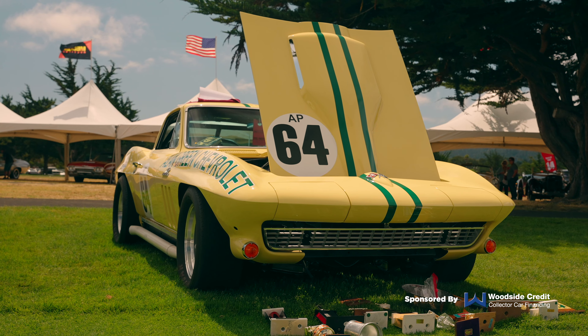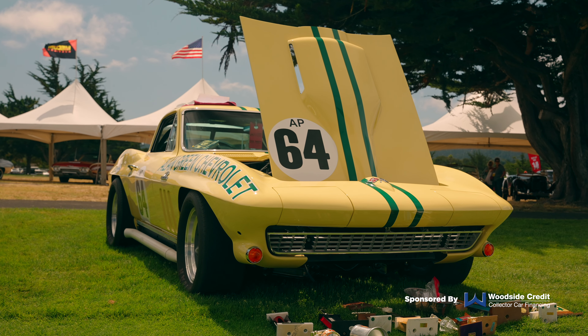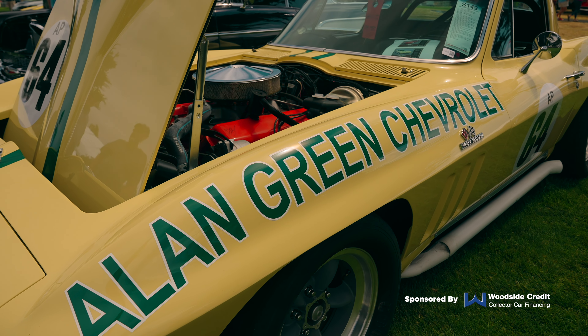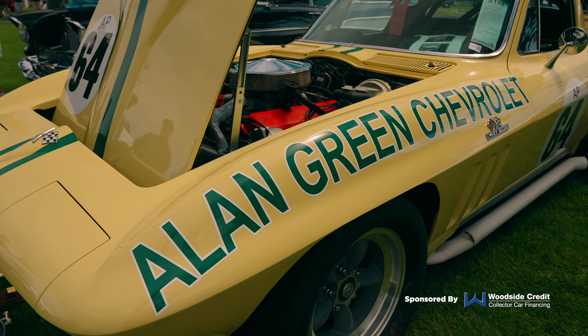So the cool story is Chevrolet was looking for some people that wanted to demonstrate the L88 engine and use it and test durability in racing and things like that. So they sent one to Alan Green Chevrolet. Now, Alan Green was not going to drive the car themselves — they needed to find a driver. So they decided to look no further than Gary Gove.